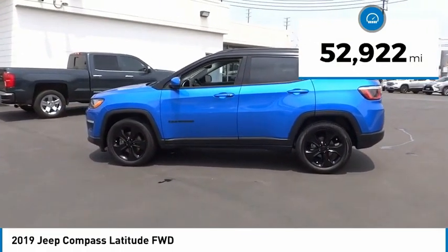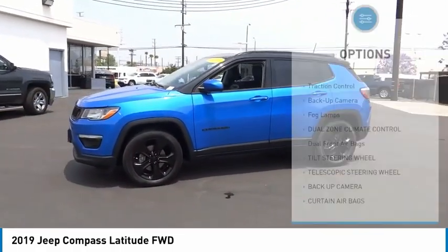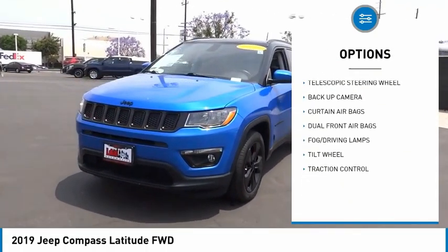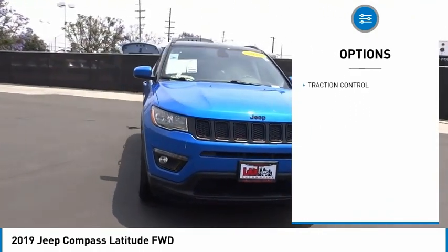This vehicle has less than 55,000 miles. Here are some of this vehicle's great options: traction control, backup camera, fog lamps, dual zone climate control, dual front airbags, tilt steering wheel, and telescopic steering wheel.